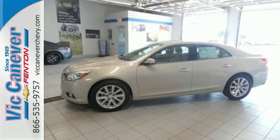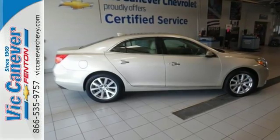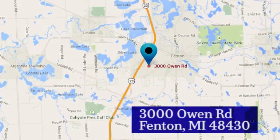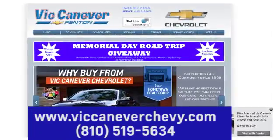The thoughtfully designed Malibu will fill every need from morning rush hour to date night downtown. Check it out today. Vic Canaver Chevrolet keeps Michigan moving. We're conveniently located at 3000 Owen Road in Fenton, Michigan, or online anytime at VicCanaverChevy.com.